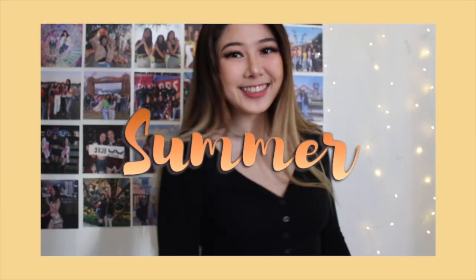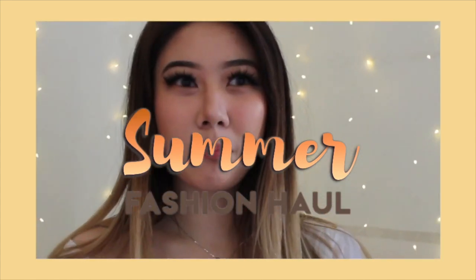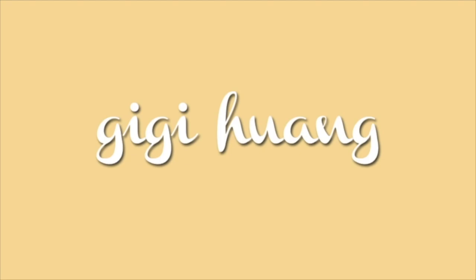ONE, TWO, THREE! FUNK IT! Hey guys, it's Gigi. Welcome back to my channel!